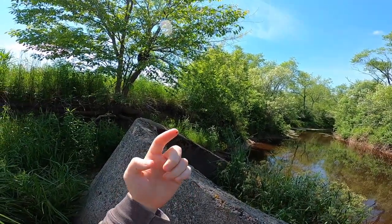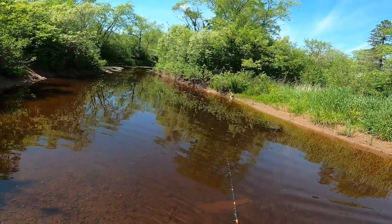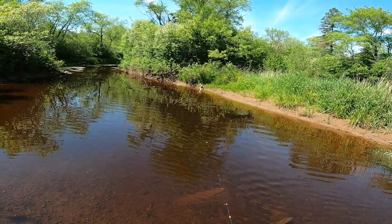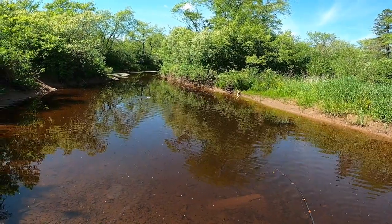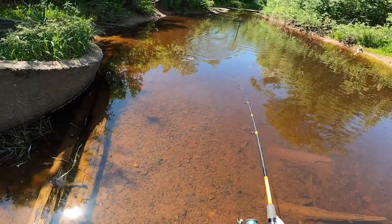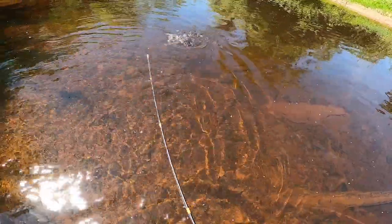I haven't even been in the woods for 30 seconds and I already got ticks on me. First cast — fish on! It's a nice fish too. It's actually a nice little brookie.